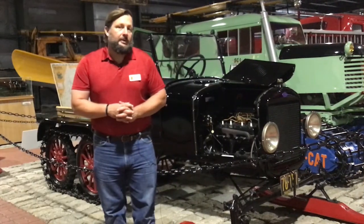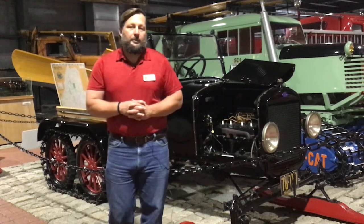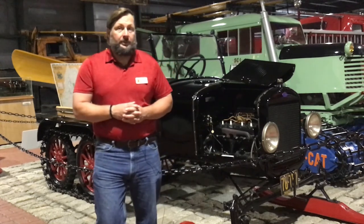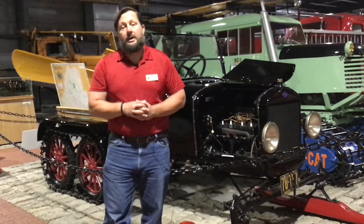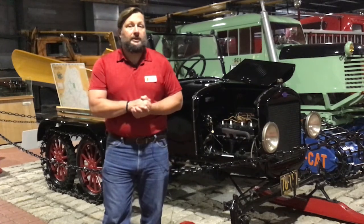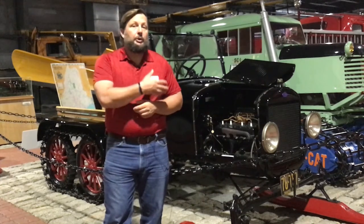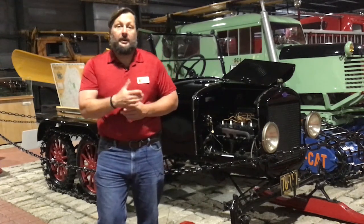This Ford Model T snowmobile is important to us because it shows that the people in Maine were resourceful and were able to come up with a way to get around even before snowplows, to make sure that people who had to get where they needed to go — like doctors, because doctors did house calls and there was no hospital — could get there in an emergency, and they did it with this vehicle.